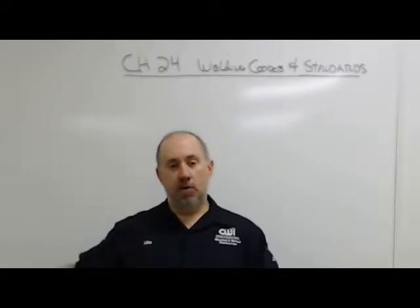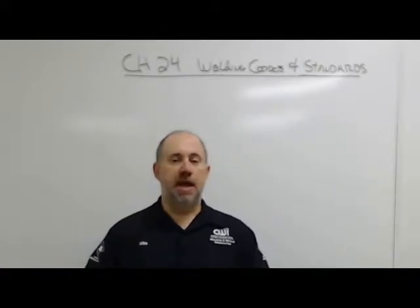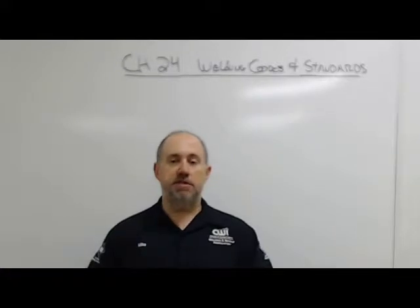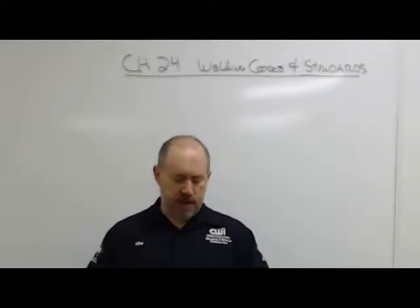Guys producing welds in England to AWS D1.1 code are just as to-code as mine are if I'm working from that same code using the same resources. So it's really about consistency and safety — everybody's doing the same thing every time. That's where codes come in.